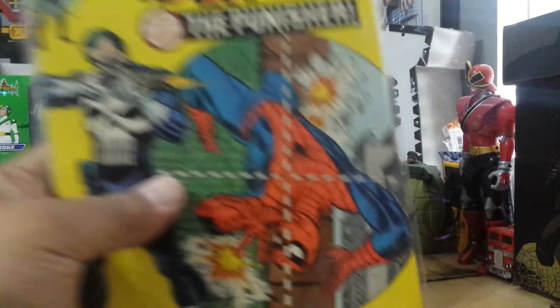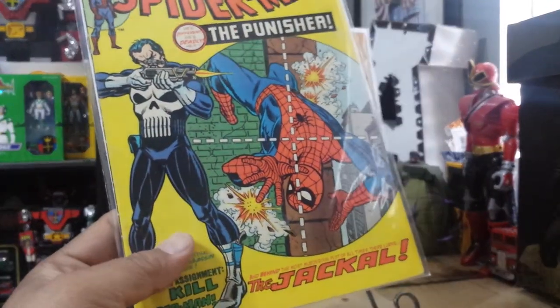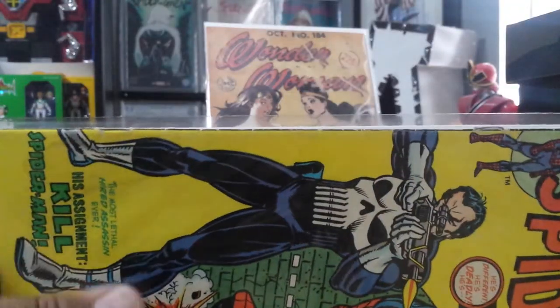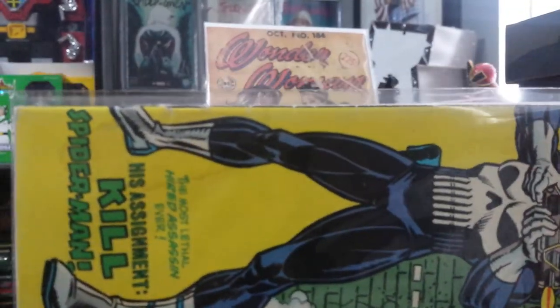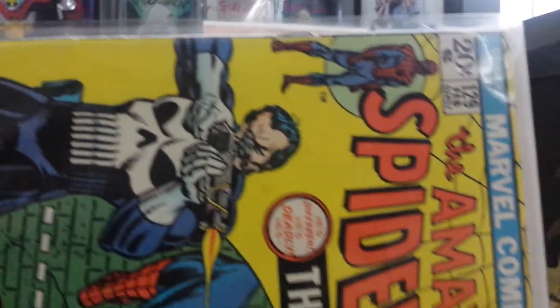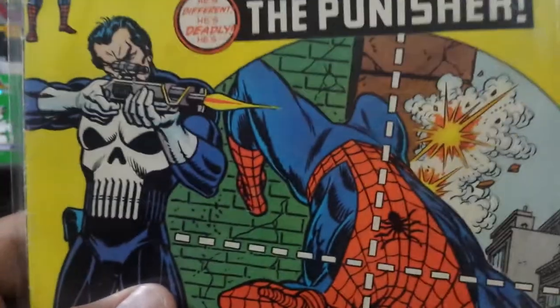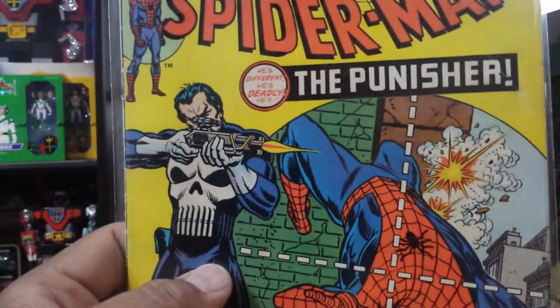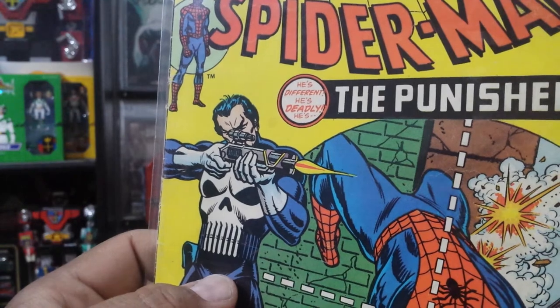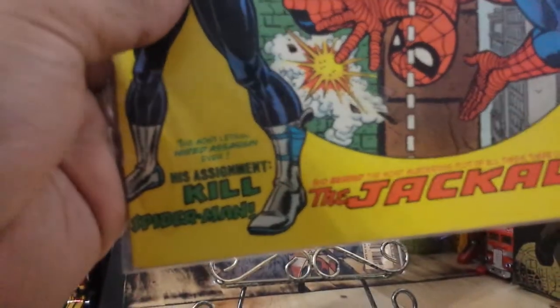And if you guys saw my other video, this is one of my childhood books. These were picked up when I was really young, I got them really cheap. They were red, water damage, spine ticks — I used to roll these up and put them in my back pocket. I got these cleaned and pressed. Looks really good — it was really beat. All the stains are gone. It's like a whole different book. I should have taken pictures before I sent these in.